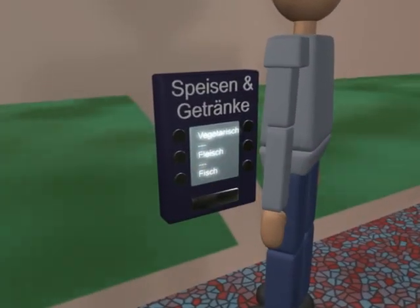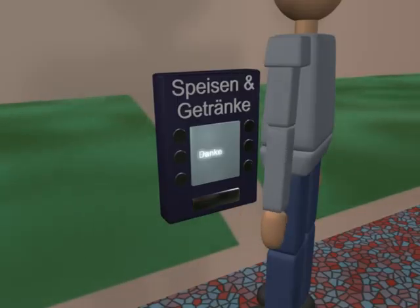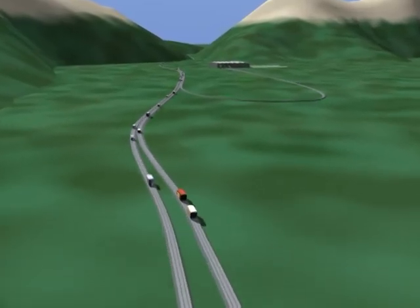The passengers' accommodation is guaranteed at all times. Your order goes to the next supply position and is filled without delay.